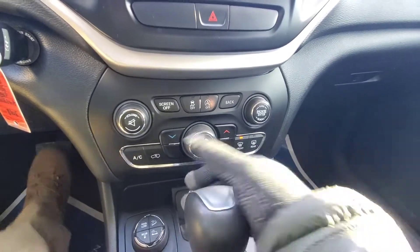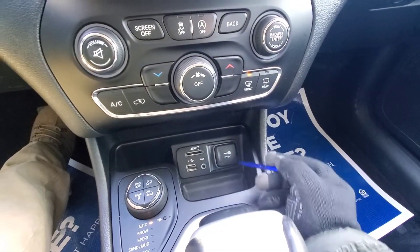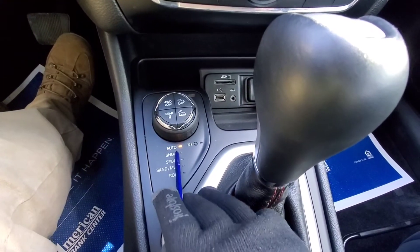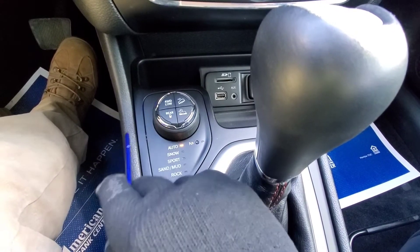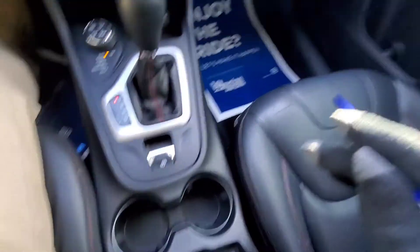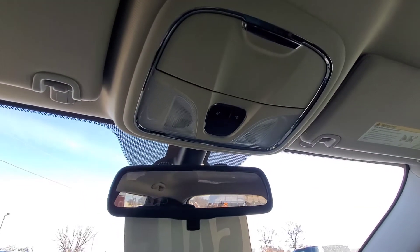SD card slot, aux port, USB port, and another 12 volt down here. The favorite part about Jeeps is the automatic 4x4 with different terrain modes: snow, sport, sand, mud, and rock. You can also lock your four-wheel drive in with that button. We have an electronic park brake as well as cup holders. Inside the center console there's a 12 volt and a USB port. There's your rear view mirror, sunglass holder, and interior lighting options.